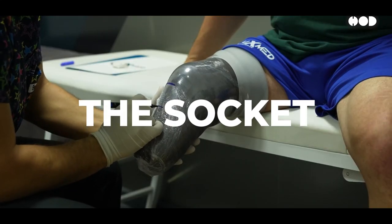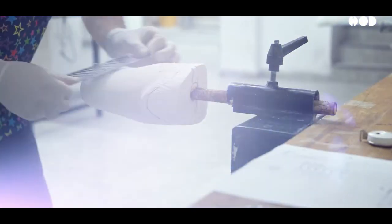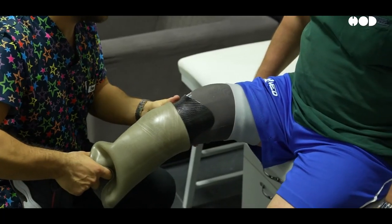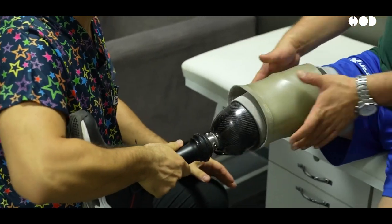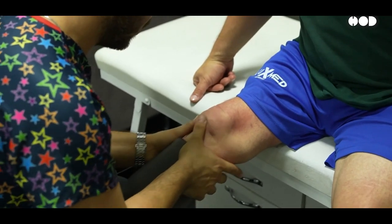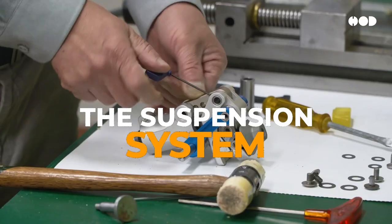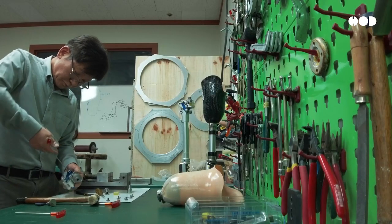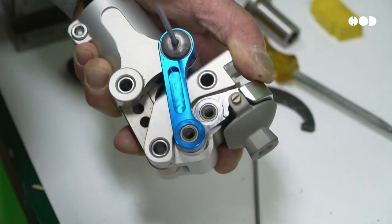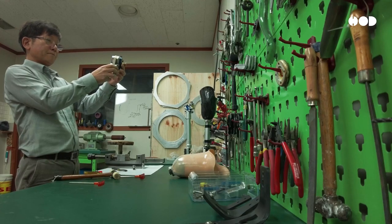Next, the socket — this is where the magic of custom fitting happens. The socket is molded perfectly to fit each individual's limb. Comfort is key: too tight, and you'll get friction burns; too loose, and stability is a nightmare. The latest designs even include gel liners and vacuum systems for a more secure fit. Then there's the suspension system — without a good one, a prosthetic limb won't stay in place. Vacuum-assisted suspension and locking mechanisms make sure your artificial limb feels like a part of you, even during intense physical activity.